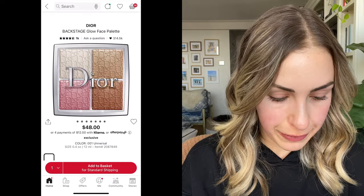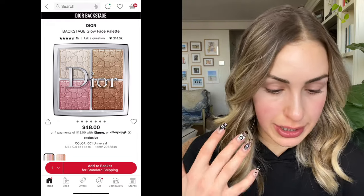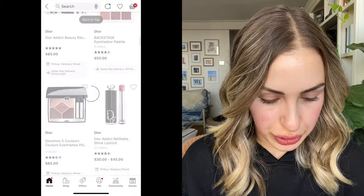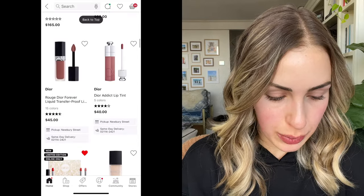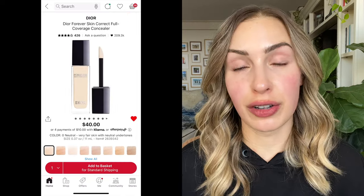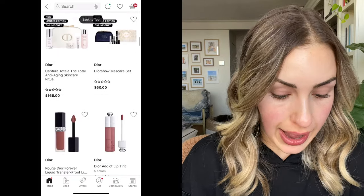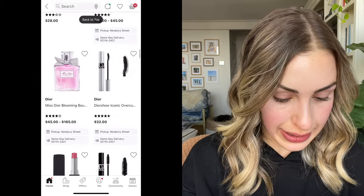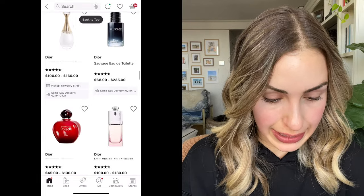They have the Dior Backstage Glow Palette finally back in stock — mine is falling apart, I've used it so much. I'm almost tempted to replace it, it's so, so good. Also, I recently went back to the Dior Forever Skin Correct Full Coverage Concealer — oh my goodness, it's so good. Even the reformulated version — I do not notice the difference. I still think it's absolutely fantastic. I can't believe I never had it in my life at one point.